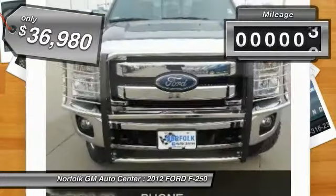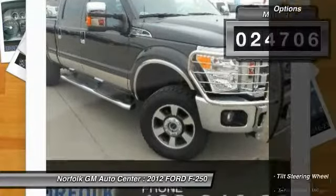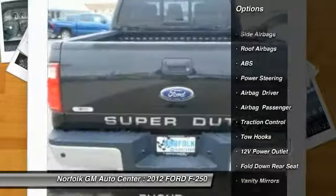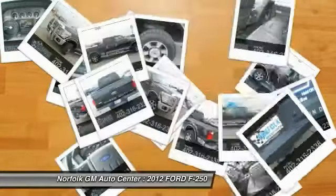This vehicle has less than 25,000 miles. Here are some of this vehicle's great options: traction control, anti-lock braking system, power steering, side airbag, intermittent wipers, tilt steering wheel, power outlets, vanity mirrors.